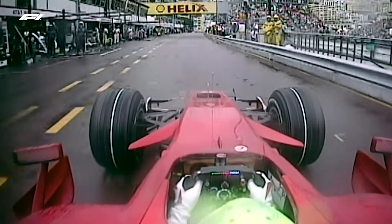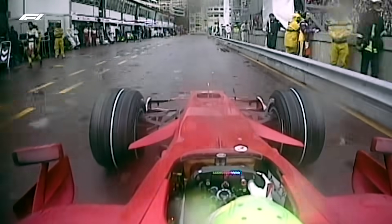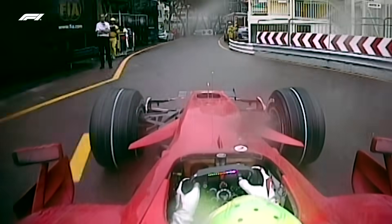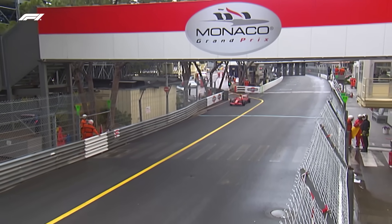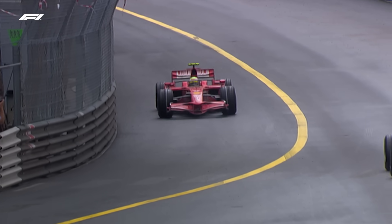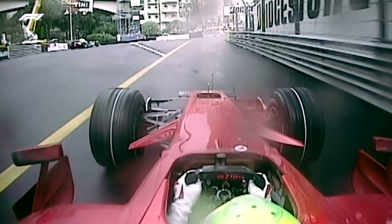Here comes Kubica. Massa is away but his tyres are cooling down already. I think the BMW could have a reasonable run at him up the hill — here it comes. Massa is struggling to get up to speed. Kubica's going to do it — he's done it! Massa stayed out too long and it's cost him.